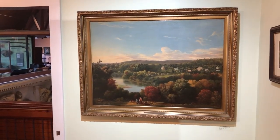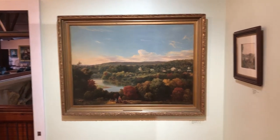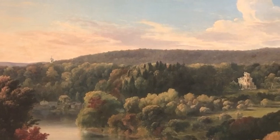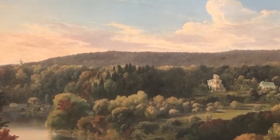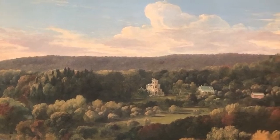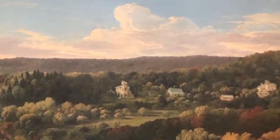Crocker himself wanted to be a portrait artist, and he did paint many portraits, but personally I think his landscapes are what stand out. We'll take a look at this one here. This is a view of Norwich done by Crocker, and if you have grown up in this area or if you're very familiar with Norwich,